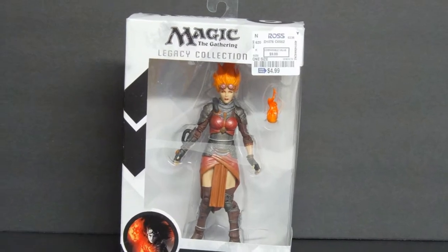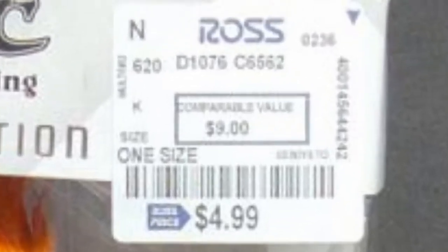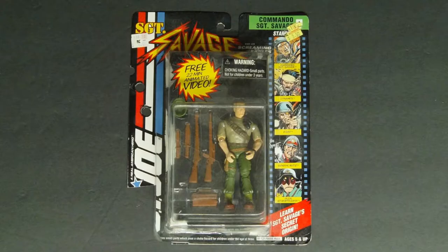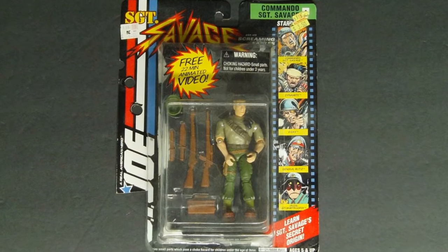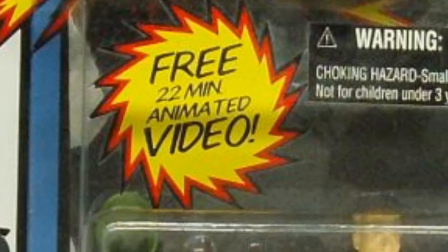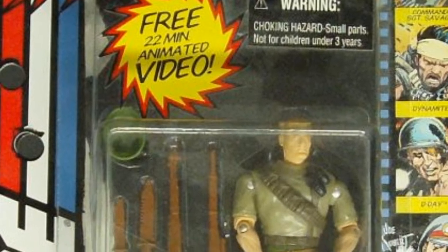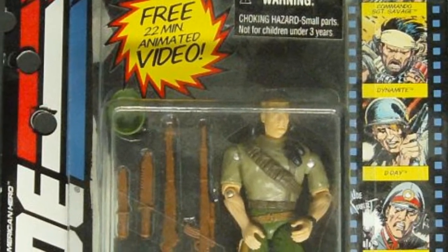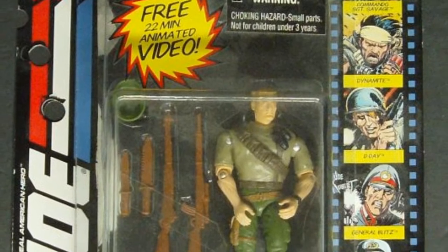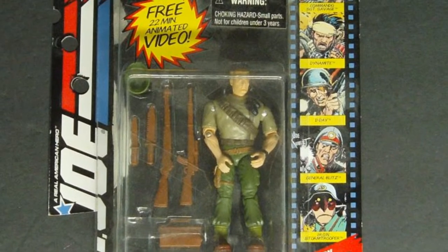I bought this Magic the Gathering figure on eBay, but the previous owner bought it on clearance for $4.99 at a store called Ross. 1994 Hasbro G.I. Joe Sergeant Savage with VHS Video Tape — original Kmart price $4.99, on clearance for $3.50. The VHS tape is lying around somewhere — whenever I find the tape, I can't find the figure, and when I find the figure, I can't find the tape. The receipt stuck inside showed I bought it in July 1995, so it had been sitting in stores for about a year before it was marked down.